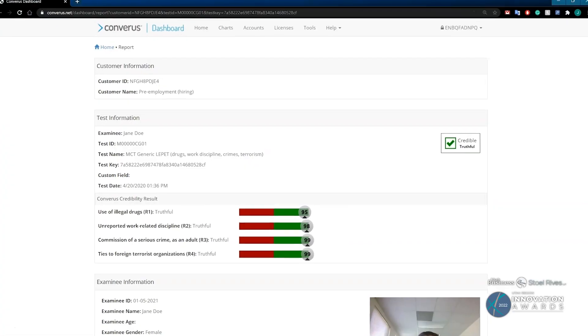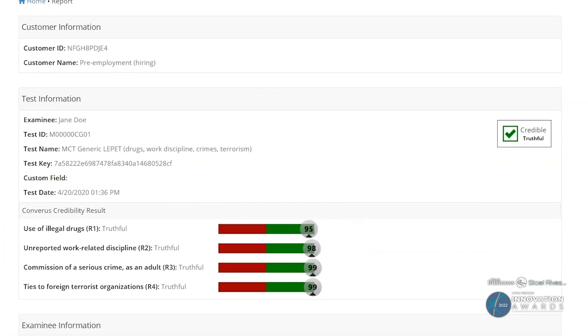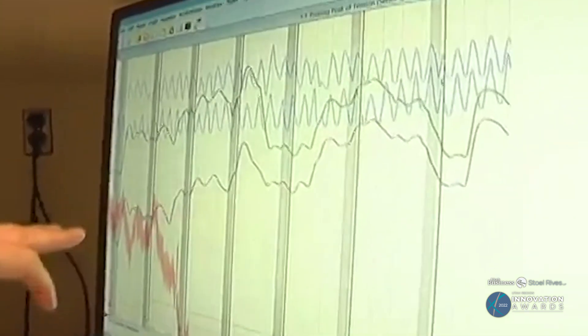About two years ago we started exploring this ability to add traditional polygraph sensors in a less intrusive way, where the test could be given in an automated fashion by a computer.